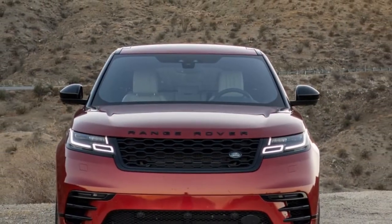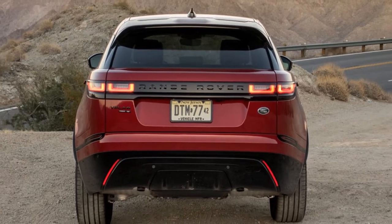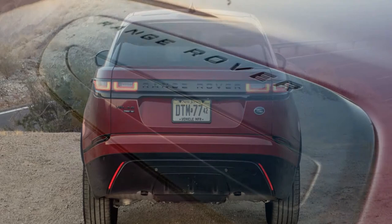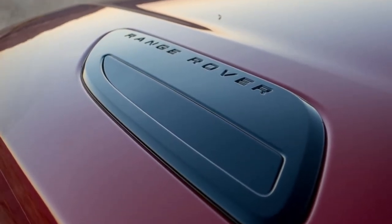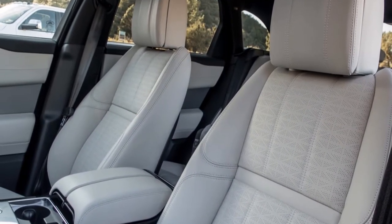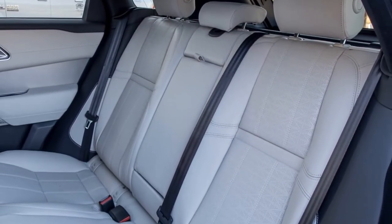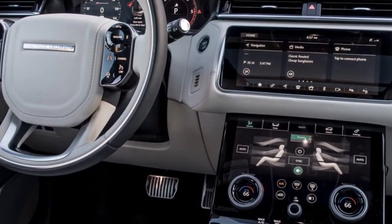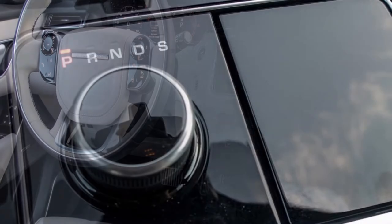Also competing with the Velar are other compact, mid-size luxury SUVs like the Porsche Cayenne and Volvo XC60. In addition to a supercharged V6, the Velar offers two four-cylinder powertrains: a 247-horsepower turbocharged 2.0-liter four-cylinder with 269 pound-feet of torque rated at 21/27 mpg combined, and a 180-horsepower turbocharged diesel 2.0-liter four-cylinder with 317 pound-feet of torque rated at 26/30 mpg combined.